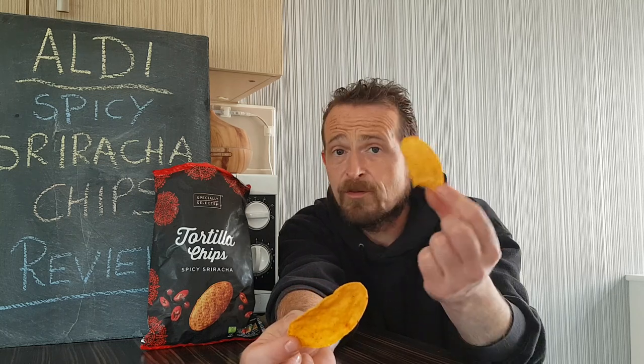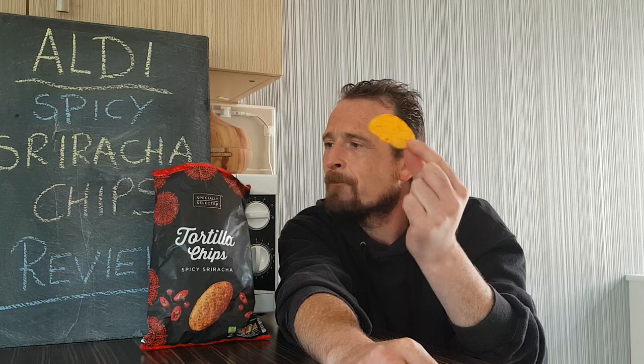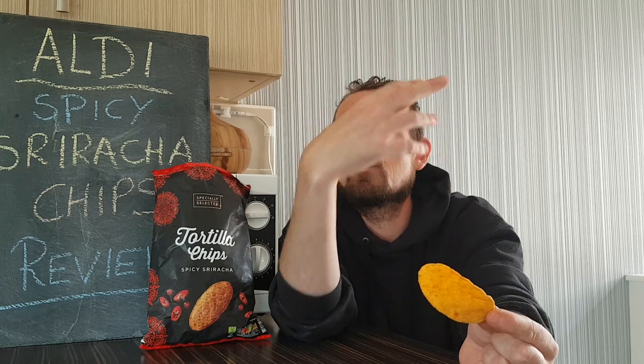They are tasty chips with a bit of fire, to be fair. If you were a non-chilli head, you'd probably give these a 7 or an 8 on my scale. I'm probably going to give them a 2. You can feel the burn on your tongue, but it's just missing that Sriracha taste we all know and love.